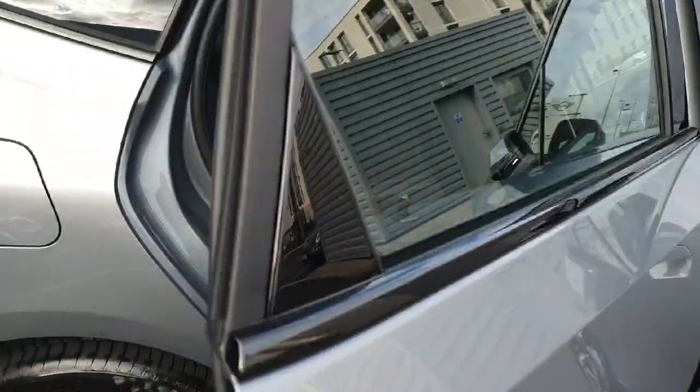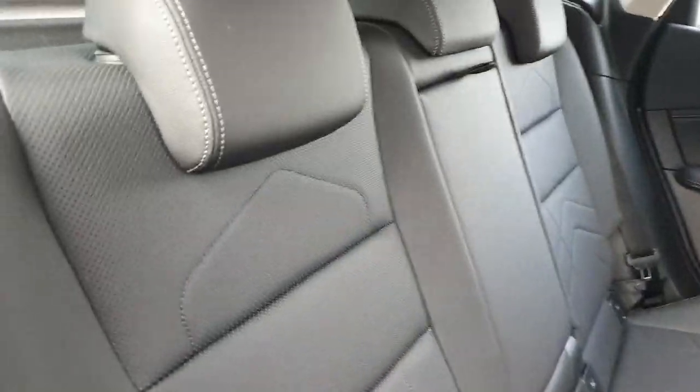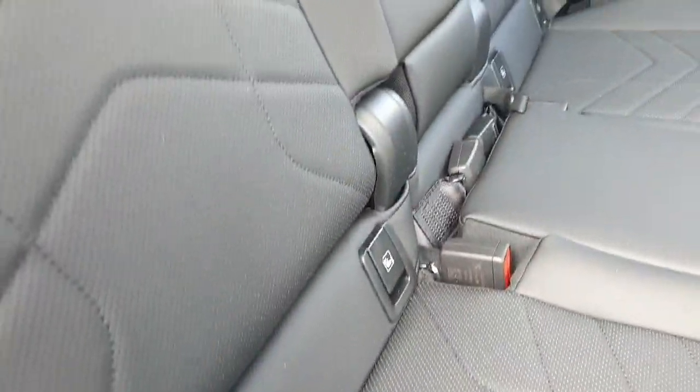As we go into the rear of the car we have these gorgeous black Dakota leather seats which are perforated as well, with the ISOFIX fixings down the bottom.